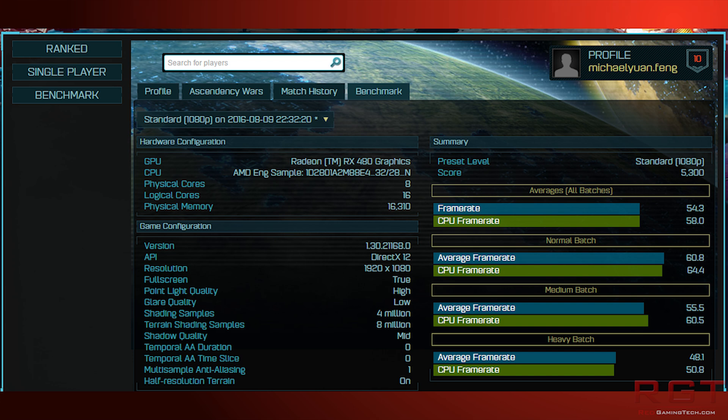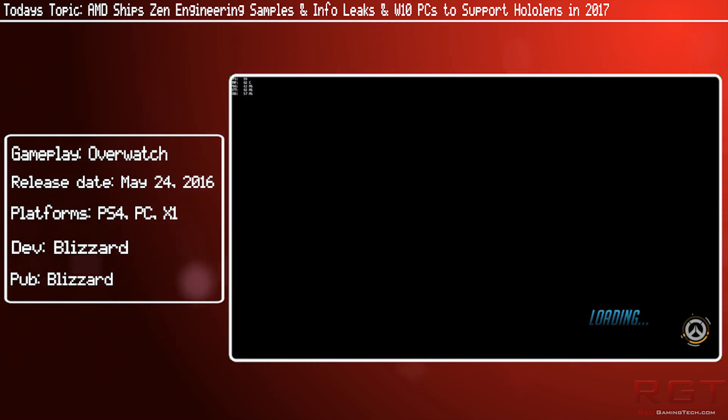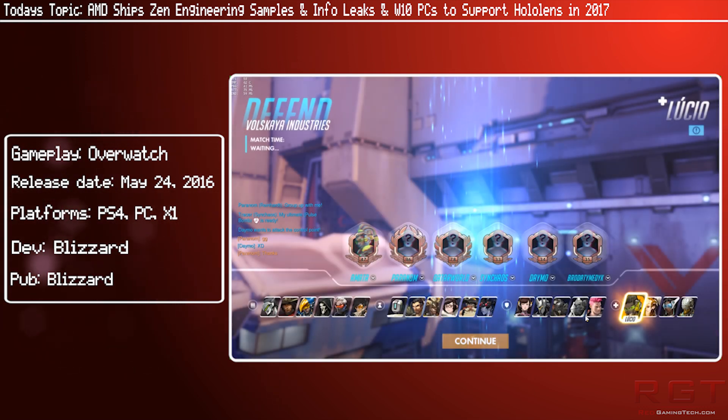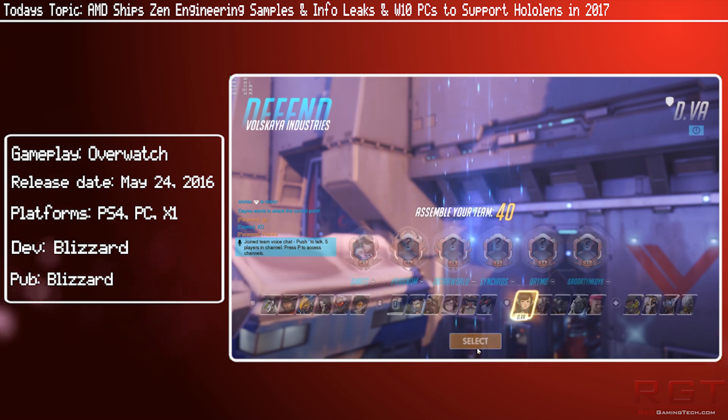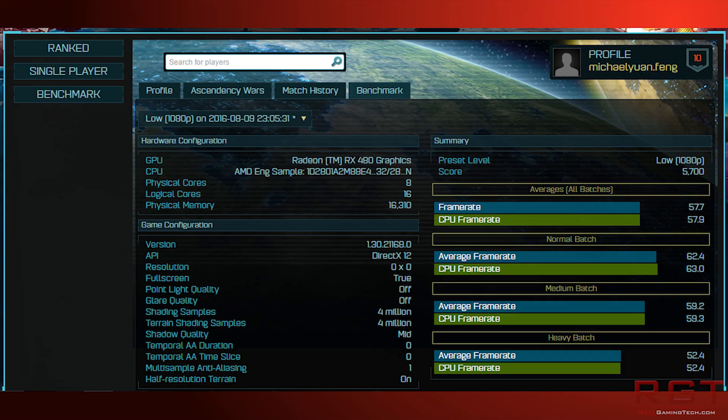Secondly, in terms of IPC — instructions per clock — it's actually much faster than what AMD had initially teased us with. They had originally said it was a 40% increase over current processors like the Orochi or the FX8350. However, it's turned out to be much faster. In fact, it's faster than the 4770K per clock — and that, my friends, is really impressive, because it means it's actually roughly level-pegging with even the Devil's Canyon in a lot of instances.